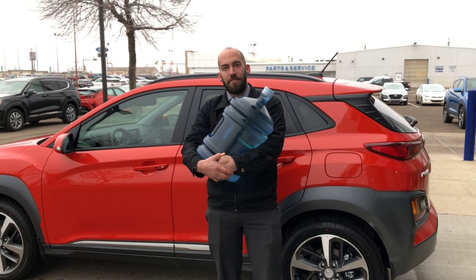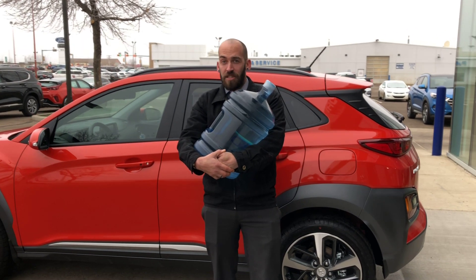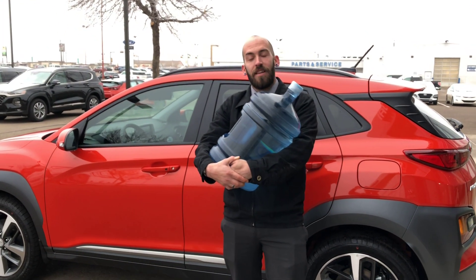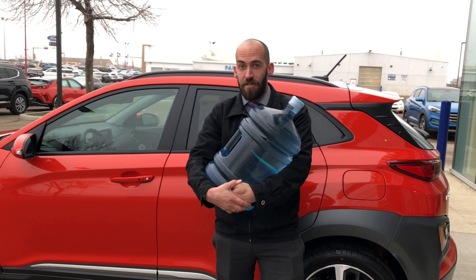How's it going everybody, Kyle from Murray Hyundai in Medicine Hat here again. I wanted to show you one of many features why this 2019 Hyundai Kona just won utility vehicle of the year in North America.